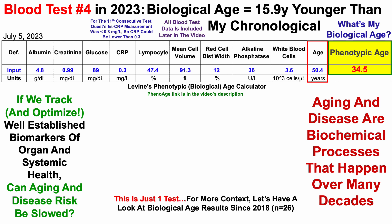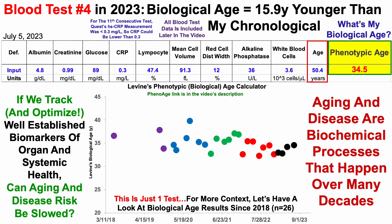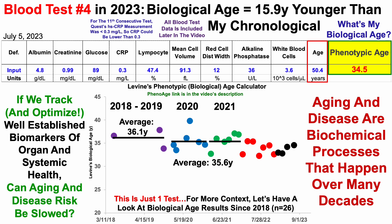This is just one test. For more context, let's look at biological age results since 2018, as I now have 26 blood tests over that time period. From 2018 to 2019, I tested three times with an average biological age of 36.1 years. Then over 2020 to 2021, I tested 12 times with an average of 35.6 in both 2020 and 2021.